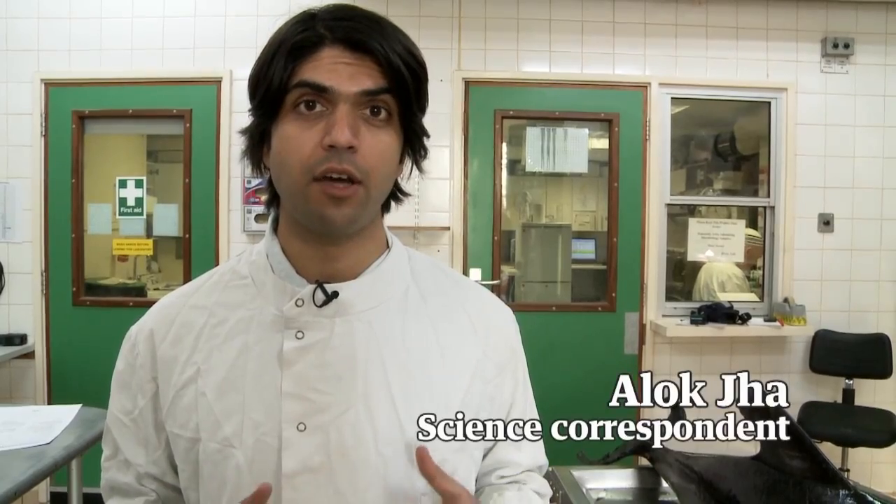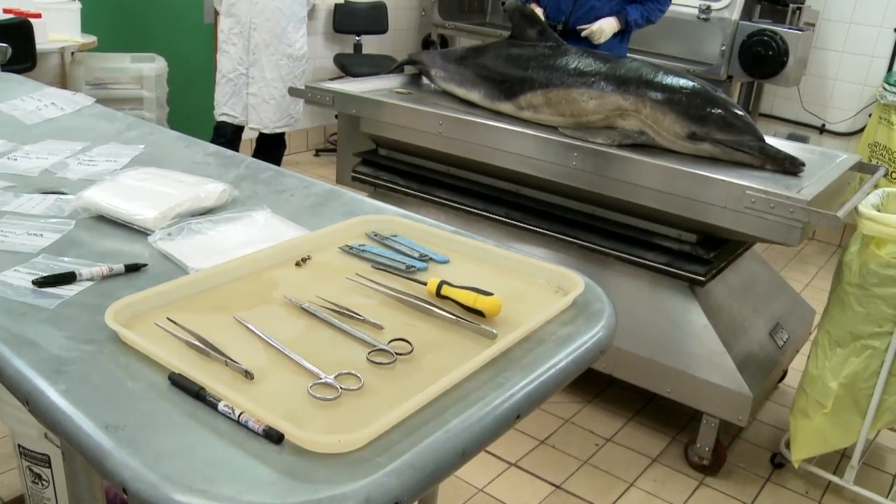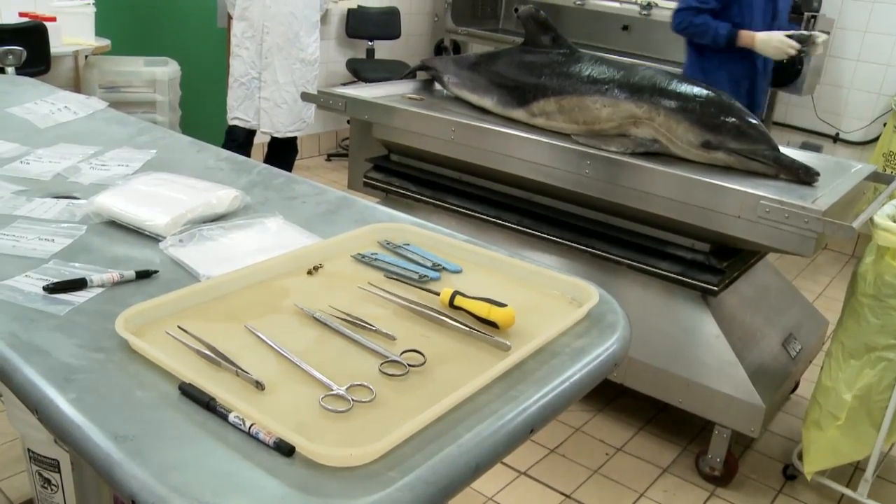Around 500 whales, dolphins and porpoises are stranded around the coasts of Britain every single year. We're here at London Zoo this morning to dissect this dolphin and to try and work out why.